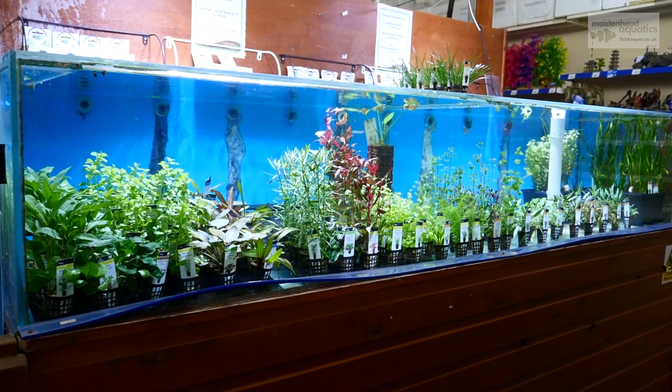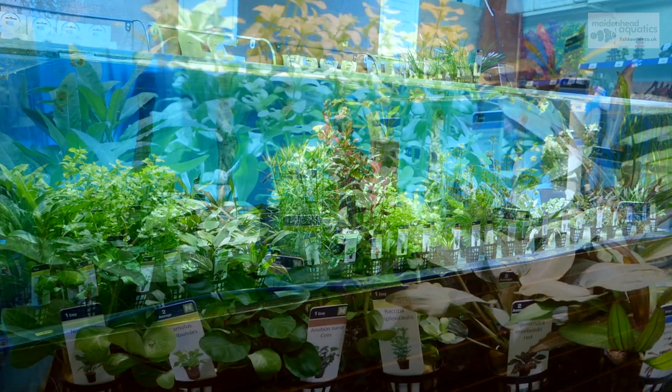If you're inspired to create a planted tank, our plant selection will have just the right species to bring your aquarium to life.